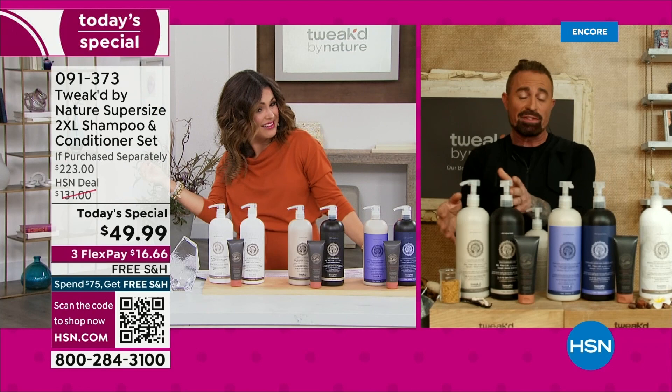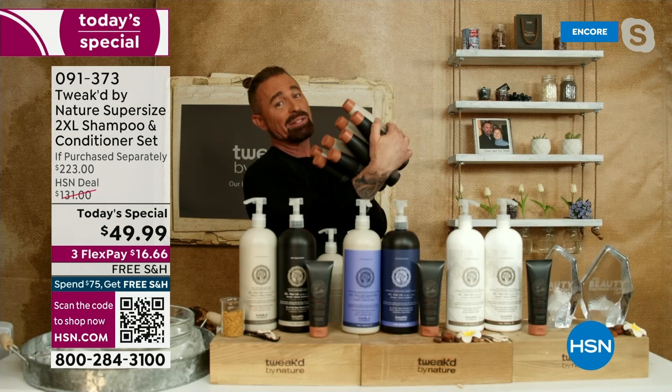Thanks for having us. It's funny when you set it up with the regular size — just to give you an idea. I always drop them because I'm clumsy. Look at this. That's what you're getting. It's a lot of product.